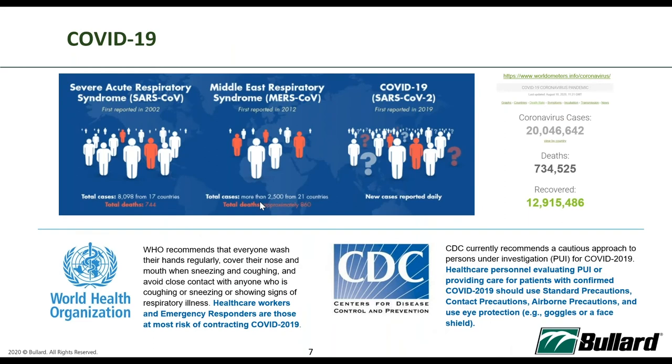COVID-19 is bringing us to a new normal, and because of it, the PPE used in healthcare settings has also changed. COVID-19 is part of a large family of viruses causing illness ranging from the common cold to more severe diseases such as MERS and SARS. The WHO has recommended everyone to wash hands regularly, cover their nose and mouth when sneezing or coughing, and even when talking.